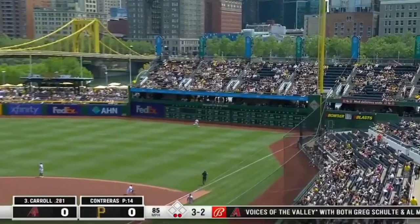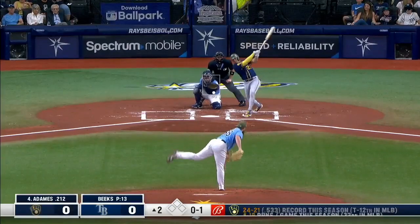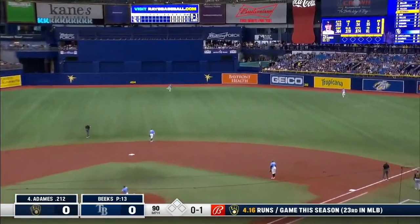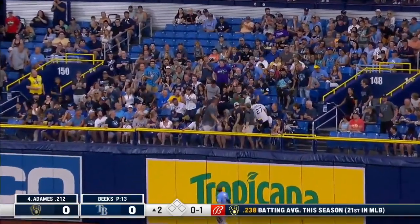Corbin Carroll hits a fly ball to right field. Corbin Carroll, say goodbye. Runs as a member of the Rays. He goes out towards deep right center, back is low and he's got another one here at the trot.